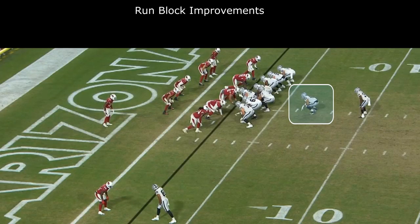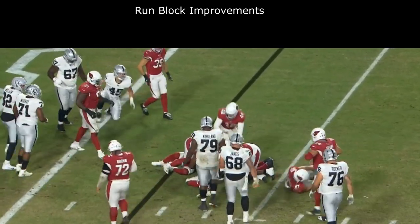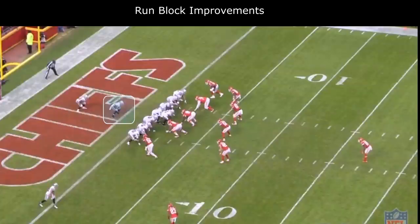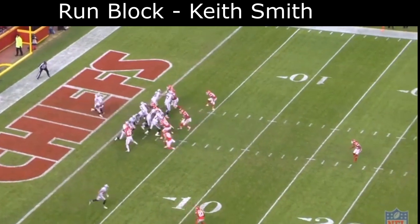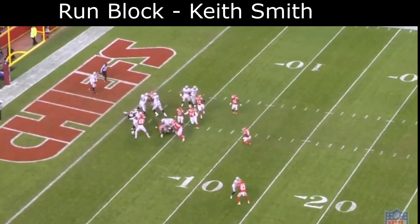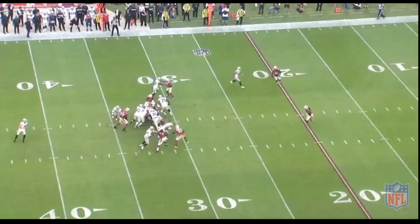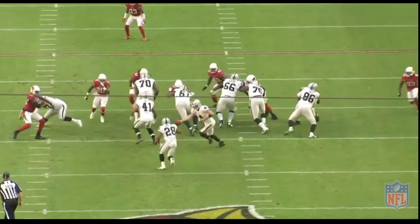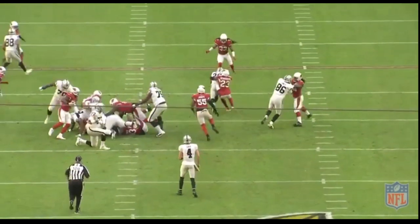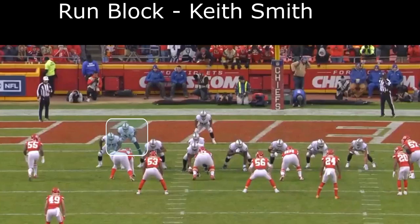We're only using a fullback a couple of times anyway, but Ingold needs to improve his blocking. When you compare his blocking to Keith Smith's blocking, I think Keith Smith is much better — he's a much more polished run blocker. Honestly, I don't think there's any comparison if you actually watch the film. That's what a fullback is in there to do: run block. Not saying Ingold can't improve, because he's only a rookie — he's going to get so much better — but to be realistic, Keith Smith is better today.